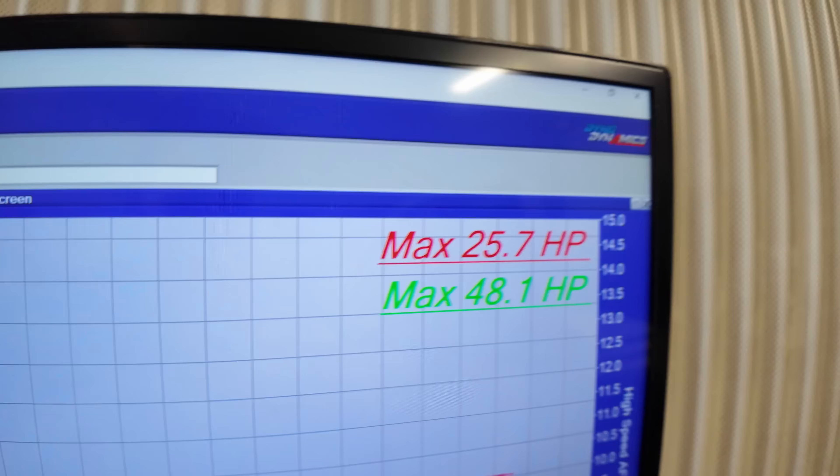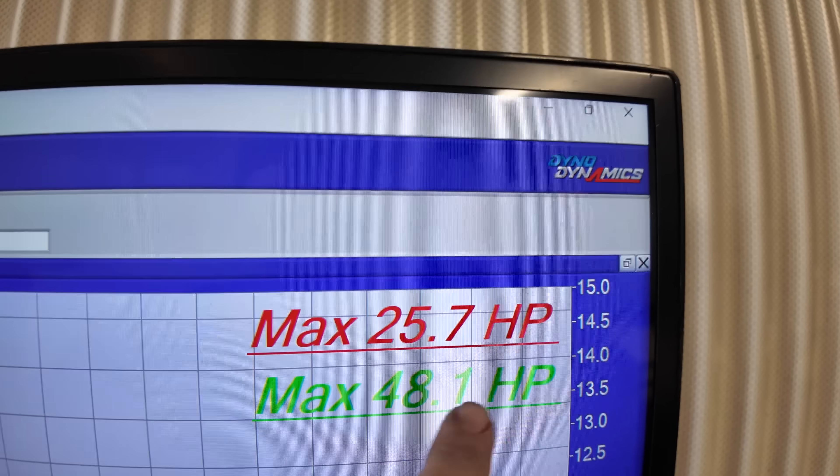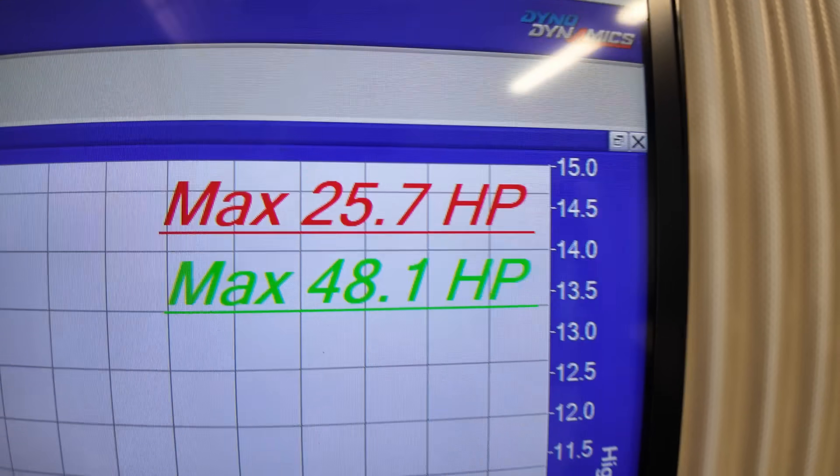We have made 48 horsepower! That's incredible. 48 horsepower. So that was our run last time naturally aspirated — this is our run now: 48 horsepower. That's a massive upgrade. That is huge.